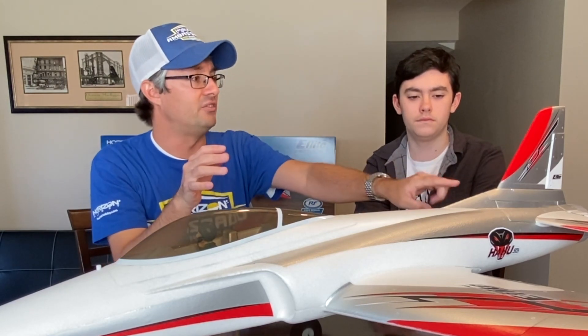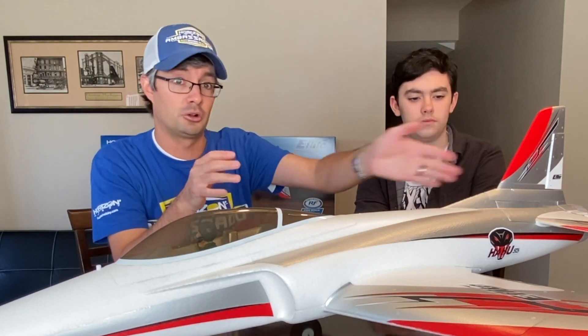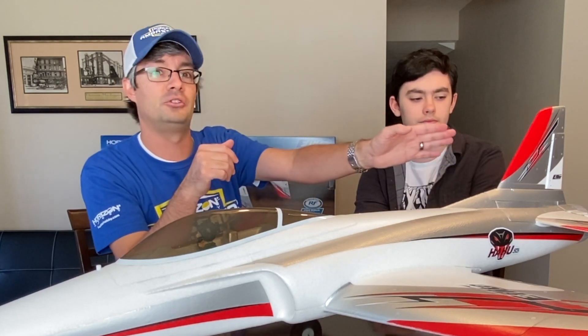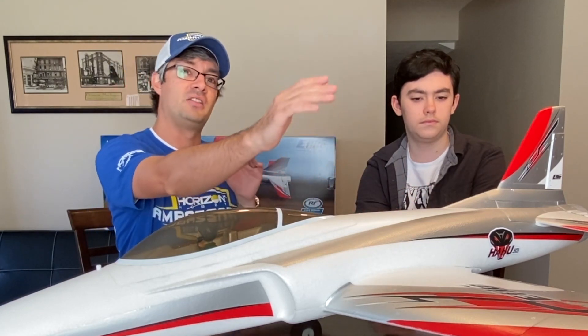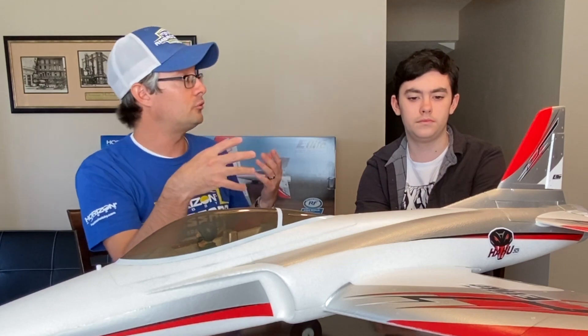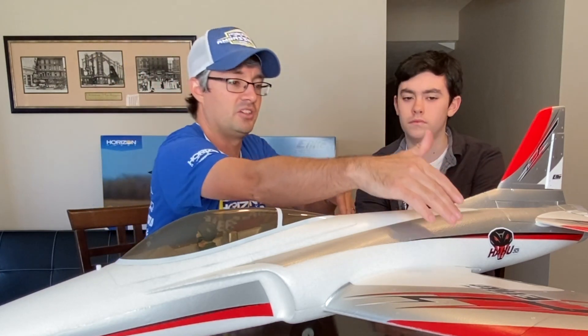Moving back, we have the vertical stabilator — that's vertical, straight up and down — and that houses the rudder. We have the horizontal stabilator, which runs horizontally, and that houses the elevator. The wings house the ailerons on the outer edge, and if this aircraft was equipped with flaps, they would be mounted inboard. Those are the main pieces. Underneath, we have the landing gear.